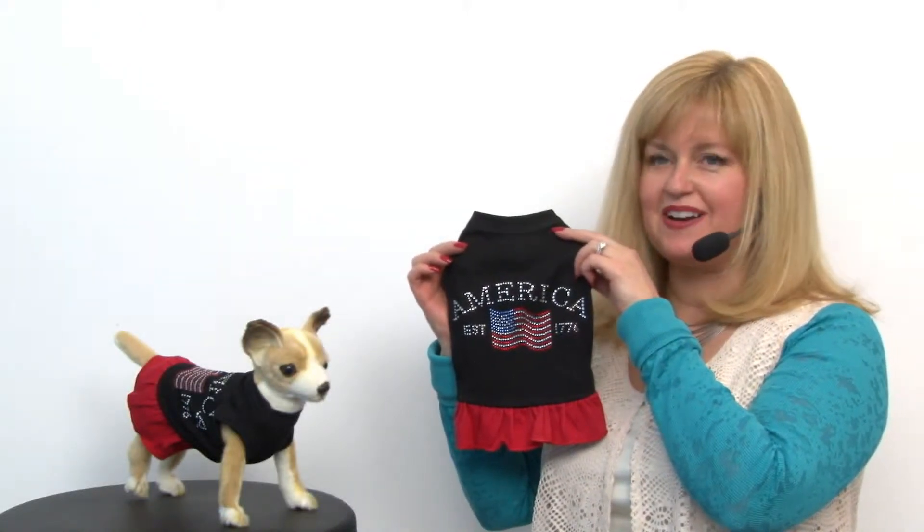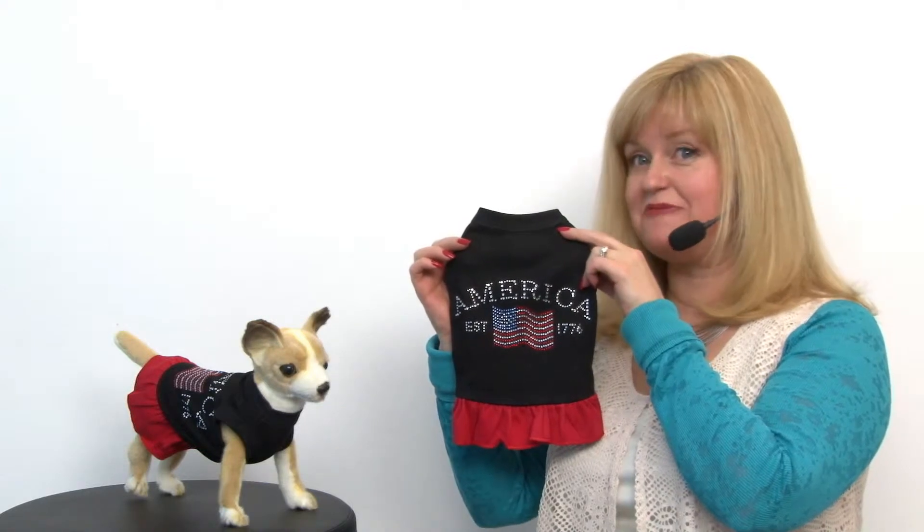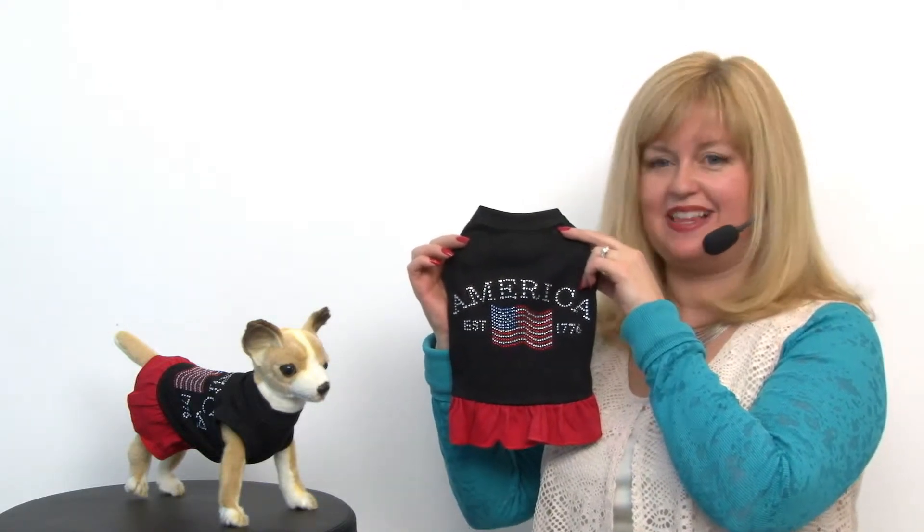Hello friends, it's Mary at BaxterBoo.com and today we're taking a closer look at our classic American rhinestone dog dress in black.